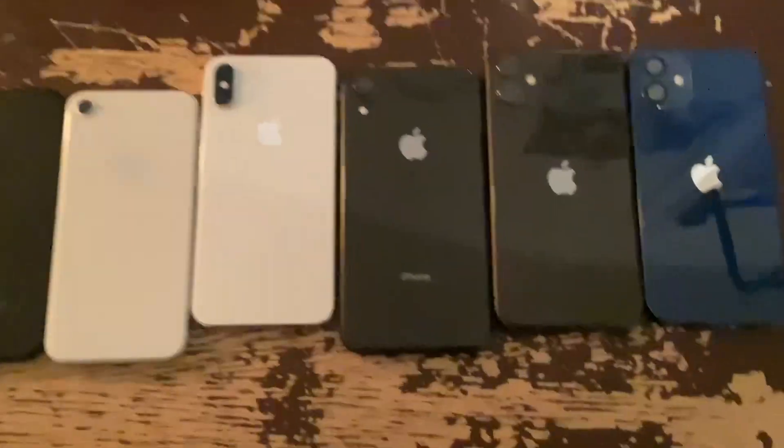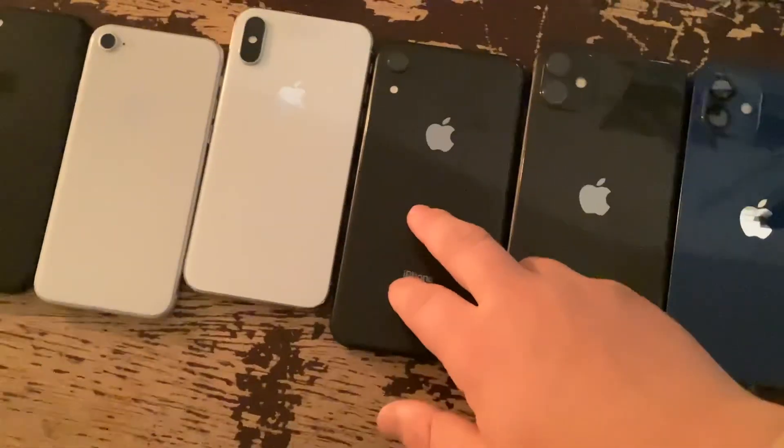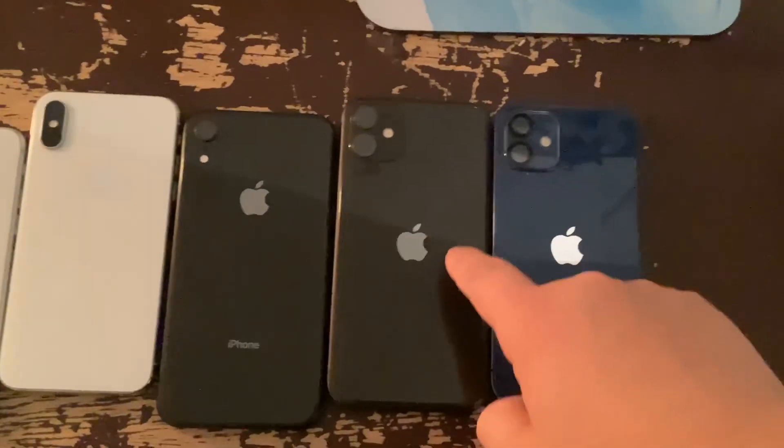You got that single camera and an LCD display. And then the iPhone 11 took this phone — this phone became this phone. It added an ultra wide and brought the Apple logo to the middle center.